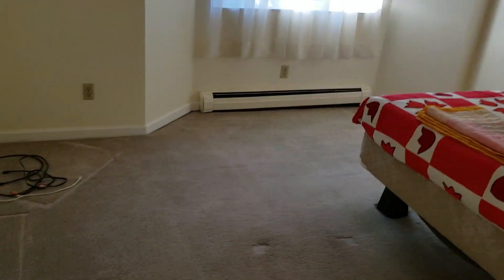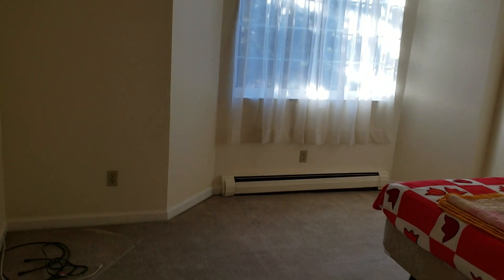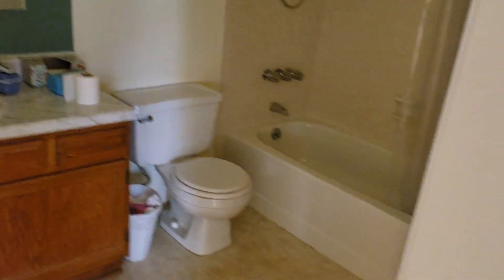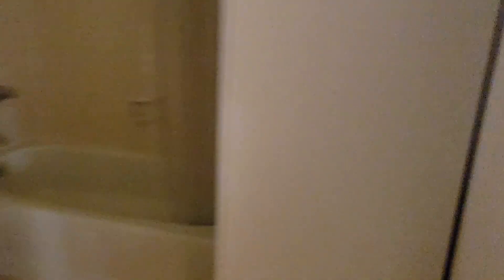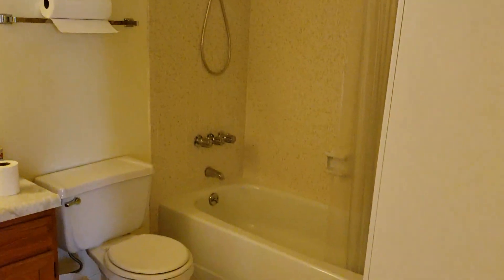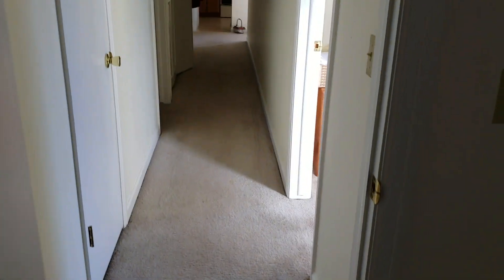Linen closet here. And here's the master. No balcony off the master. Got a baseboard heater in here. Pretty good size — you can fit a king bed in here, no problem. And you've got a tub here in the master. Things look in decent shape — they're just old. The carpet might be the newest thing in this room, along with that one window.